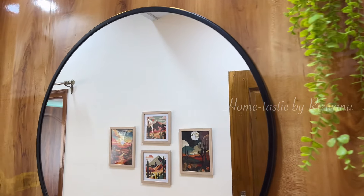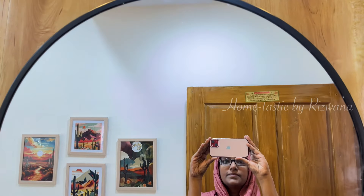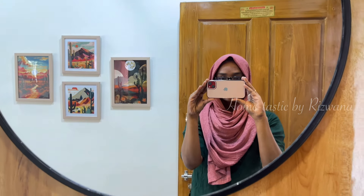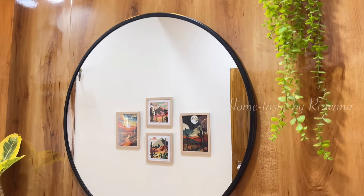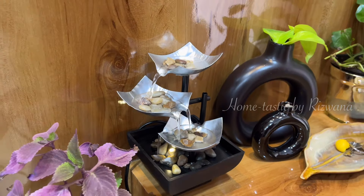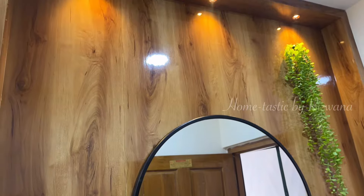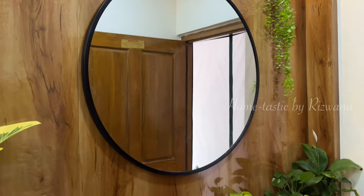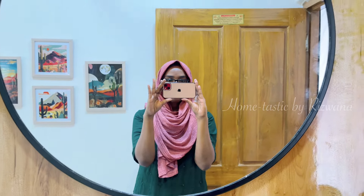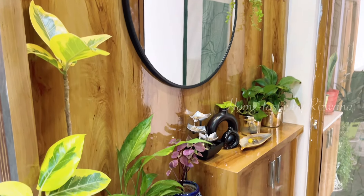Now let's see the final look of my entryway. This beautiful mirror has really elevated the look of my entryway. I really liked the sleek design of this mirror and the perfect high definition reflection that it creates. And here is another masterpiece — the water fountain — that added more beauty and liveliness to this entryway. On the other side of the mirror I didn't add anything, not even a key holder, because I wanted to elevate the look of the mirror only. I am so happy whenever I'm entering my home — the mirror, the plants, and the water fountain are so soothing and make me feel relaxed and refreshed.